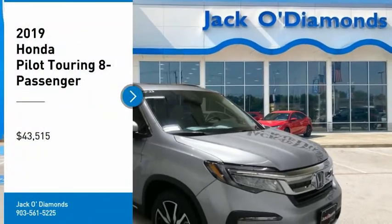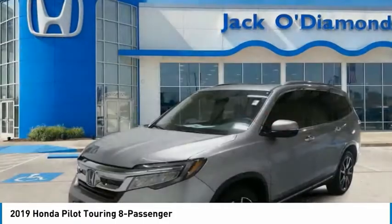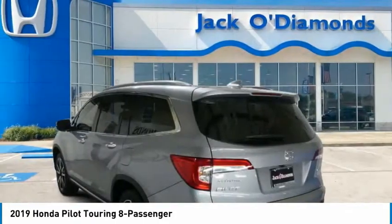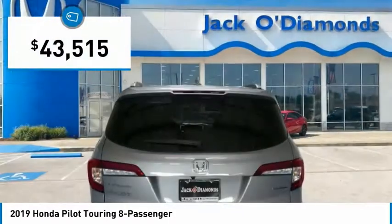Stop by and take a look at the 2019 Pilot: Optimal Utility, Indulgent Interior, Powerful Performer. You'll be ready for almost anything in the Honda Pilot, and it's priced below $45,000.